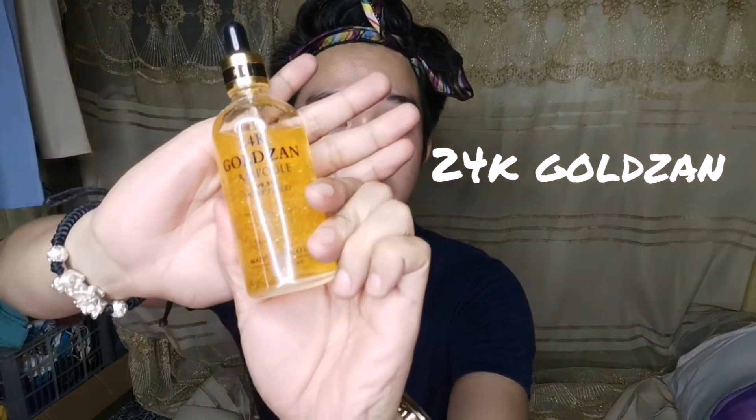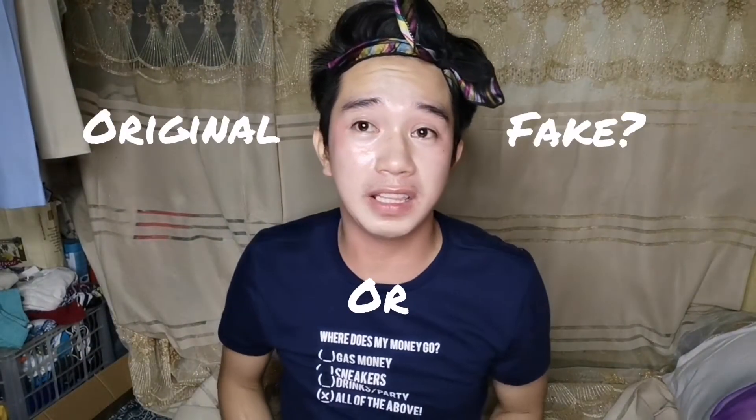Hi, what's up everyone, it's me and I'm going to make a review about this — what we call the 24k gold sun serum. I'm going to review whether it is fake or not, so I'm going to unbox this serum.